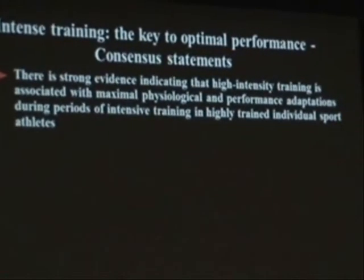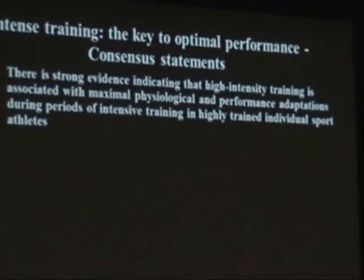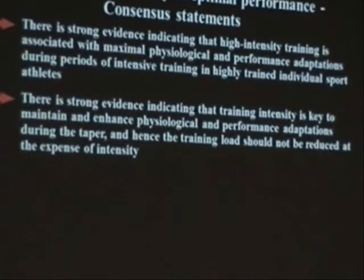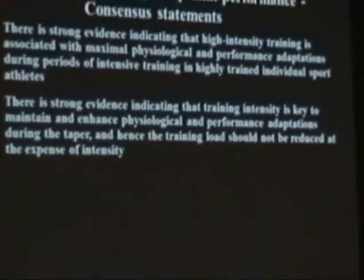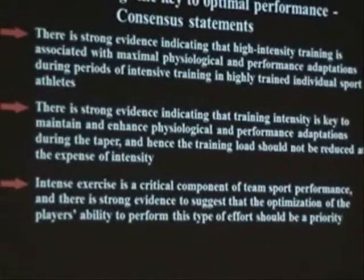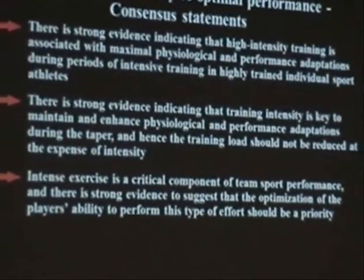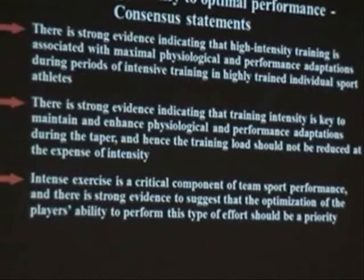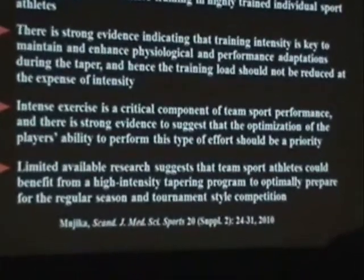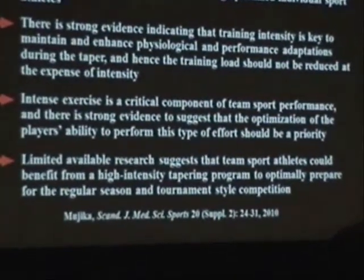There is strong evidence indicating that high-intensity training is associated with maximum physiological and performance adaptation during periods of intense training in highly trained athletes. There is also strong evidence that high intensity is key to maintaining and enhancing adaptations during the taper — therefore, training load should not be reduced at the expense of intensity when approaching a main competition. Intense exercise is a critical component of team sport performance, and optimizing players' ability to perform this type of effort should be a priority. Limited research also suggests that team sport athletes could benefit from a high-intensity recovery program to prepare for the regular season and competition.